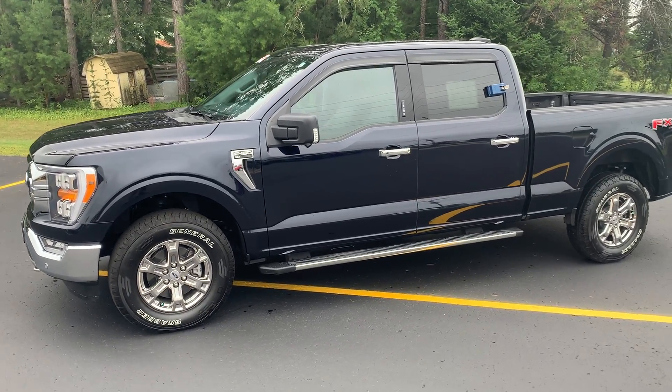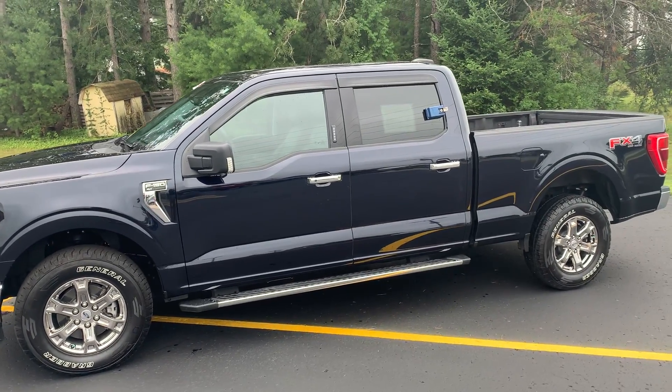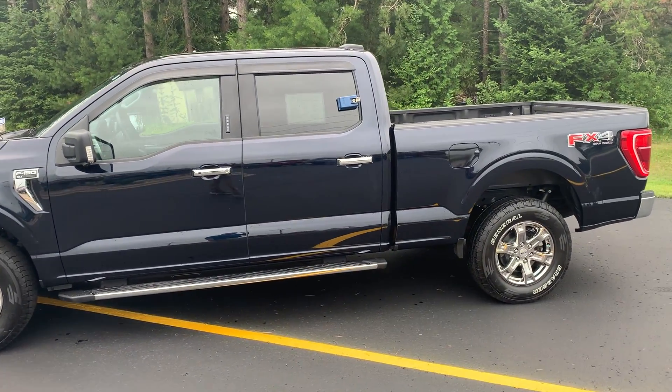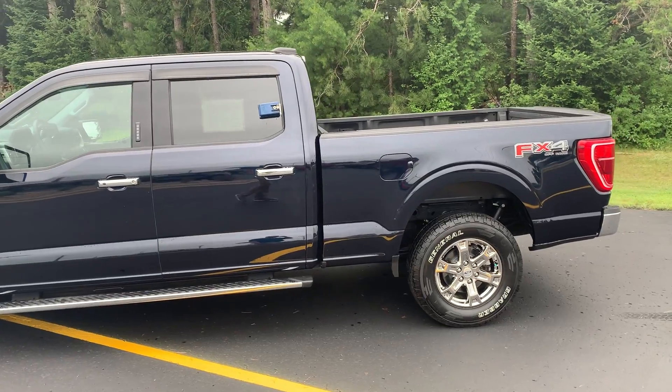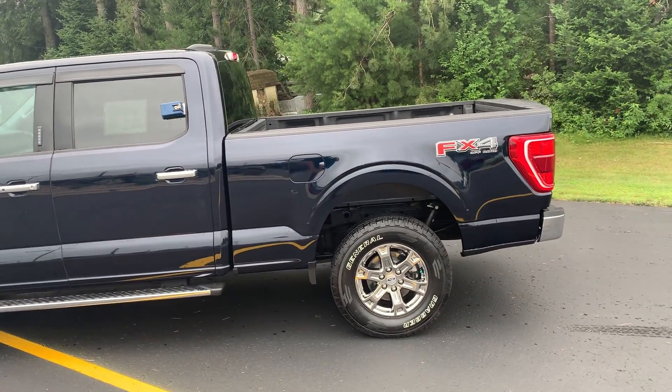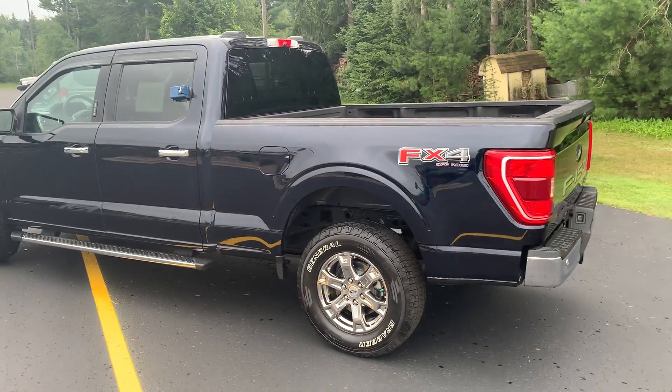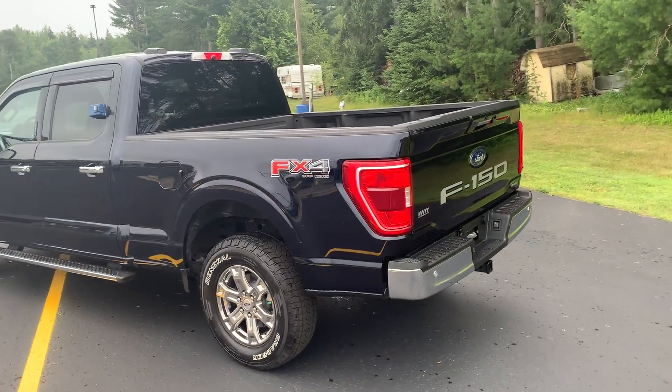Hey folks, Tyler Klemke from Wit Auto Sales bringing you today's truck of the day. Today we have a 2021 F-150. This is actually a used vehicle with about 8,000 miles on it — it was a trade-in from one of my good customers. It has a 3.5 liter EcoBoost with a six and a half foot box, and this is an XLT.